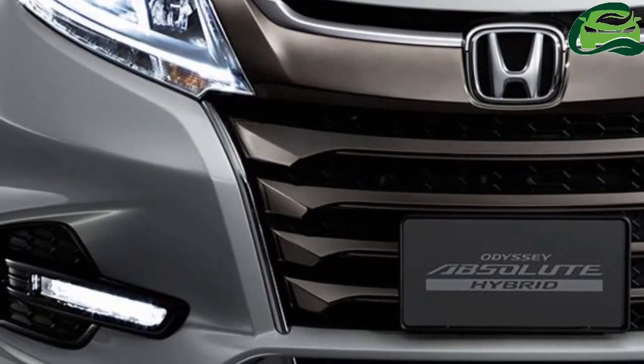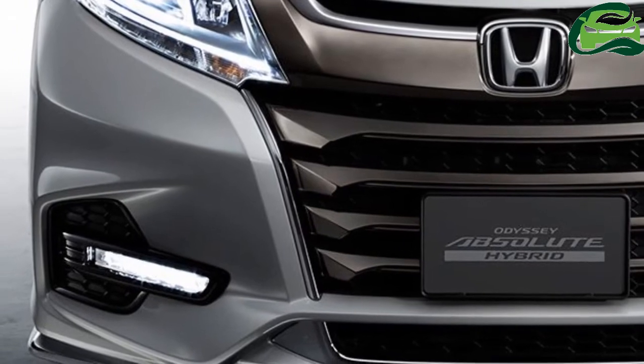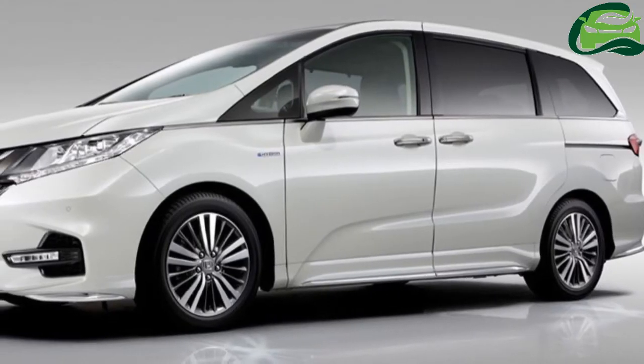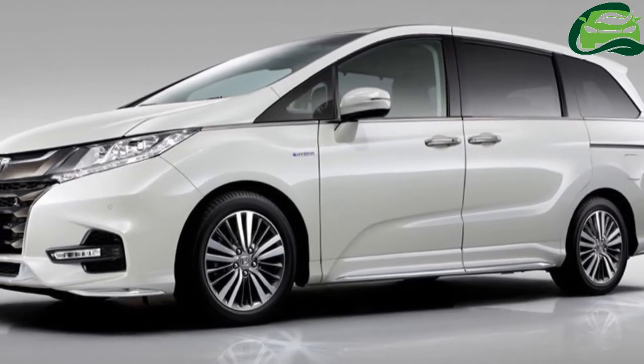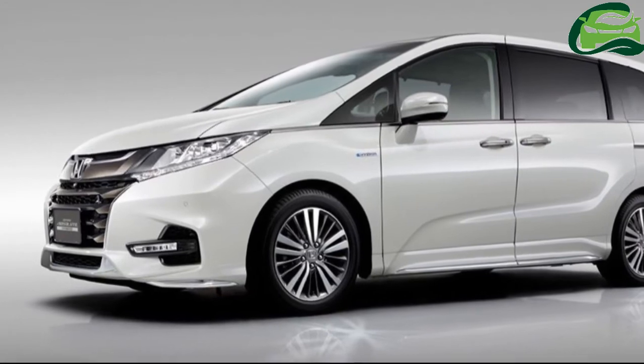Honda has announced a facelift for the fifth-generation JDM-spec Honda Odyssey. The 2018 Honda Odyssey will debut at the 2017 Tokyo Motor Show that will open on October 25, 2017.